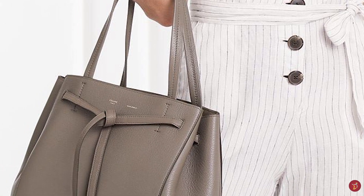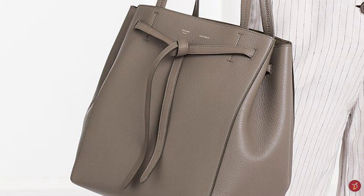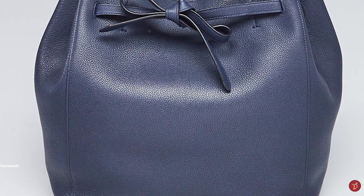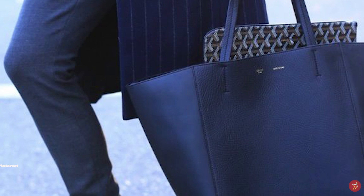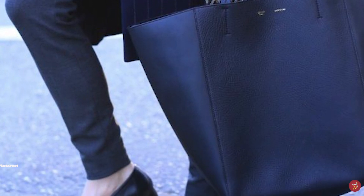The tote also features a beautiful drawstring leather strap closure mechanism that can be tightened and cinched in, altering the shape of the bag. When left uncinched, the Celine Cabas Phantom Tote Bag has a slightly angular and winged shape on the sides. You can make the bag a small bucket-style shape if you wish to carry little, or leave the sides untouched if you want to carry a lot.